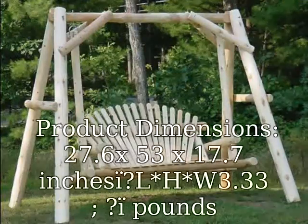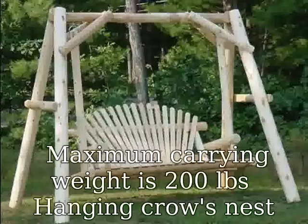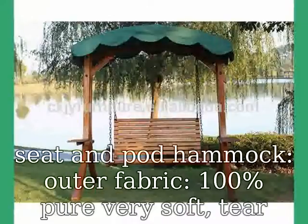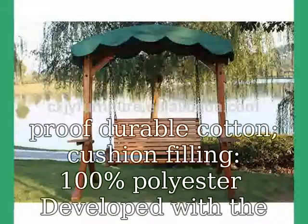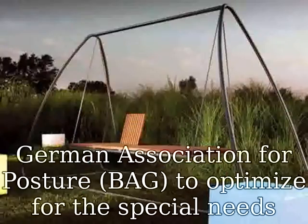Product dimensions: 27.6 x 53 x 17.7 inches (H x W). Weight: 3.33 pounds. Maximum carrying weight is 200 lbs. Hanging crow's nest seat and pod hammock. Outer fabric: 100% pure, very soft, tear-proof, durable cotton.